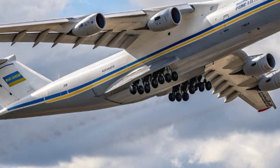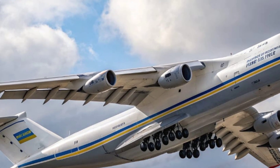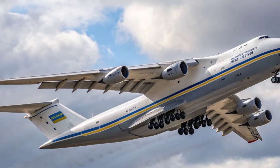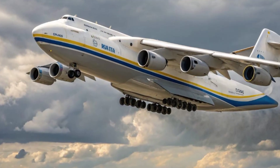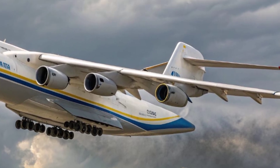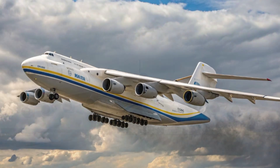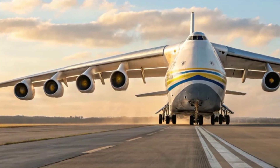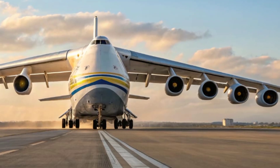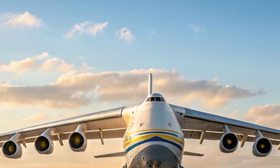Starting from the exterior, the new AN-225 remains a jaw-dropping spectacle — its immense size dominates any airfield it lands on. The aircraft stretches over 88 meters in length and has a wingspan of 92 meters, that's wider than a football field. Built primarily from lightweight titanium-reinforced composites, the 2026 model features aerodynamic refinements for improved efficiency.